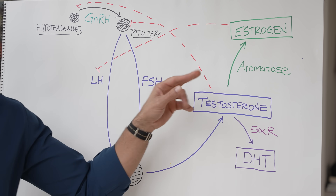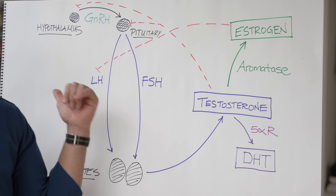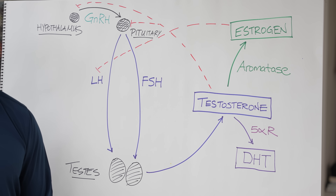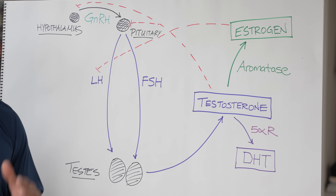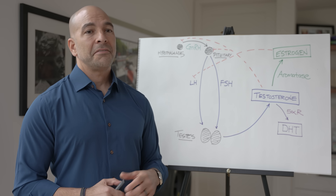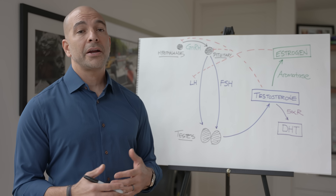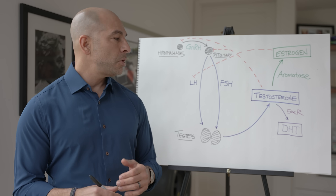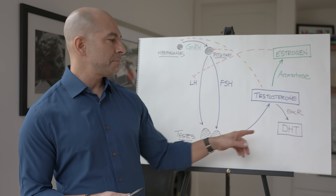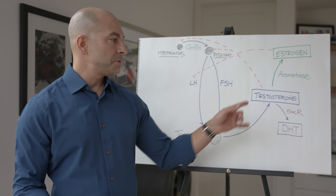There are two things that are siphoning testosterone away that are very important. The first is 5-alpha reductase, which siphons off some testosterone to make dihydrotestosterone (DHT) — not huge amounts, a couple of percent. But DHT is a very important sex hormone; it has anywhere from 2 to 10 times — some studies suggest even higher — potency for the androgen receptor than testosterone. DHT has a much higher binding affinity for the androgen receptor than testosterone does.